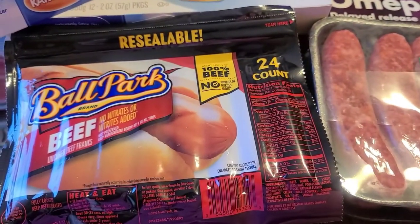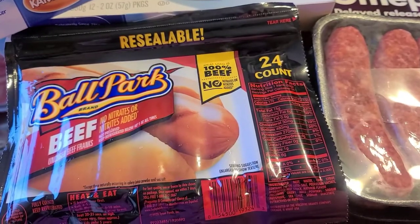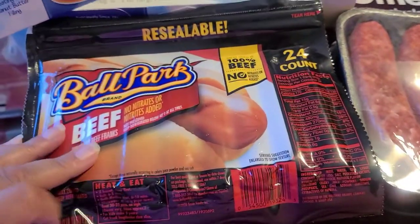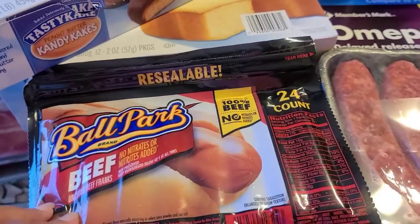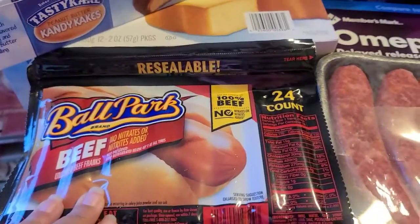So first things first, I bought a 24 count of the Ballpark B-Franks. These were on sale — I think they were like $6.28. So I figured that was a good price for the B-Franks, so I have those.